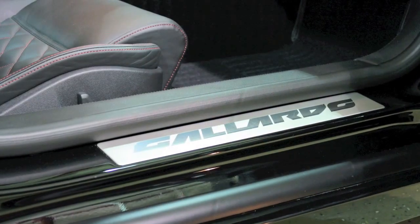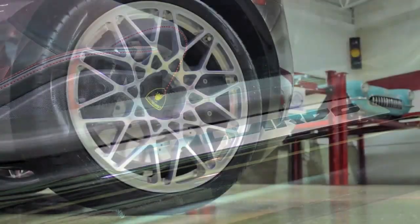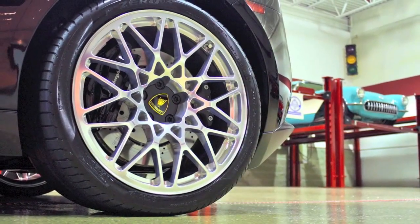For the 2009 model year, the Gallardo saw its first update — the evolution to the LP560-4 nomenclature — which is precisely what you see here.